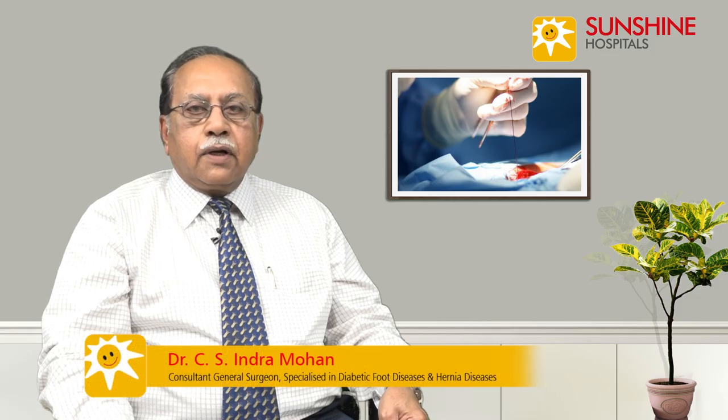I am Dr. Indra Mohan, Head of the Department of General Surgery at Sunshine Hospitals. Till now we were talking about the lumps in the breast. There is another aspect of diseases of the breast wherein there is some secretion coming out of the nipple during the period when she is not lactating, when she is not nursing a baby.